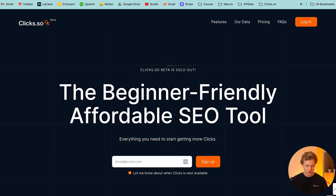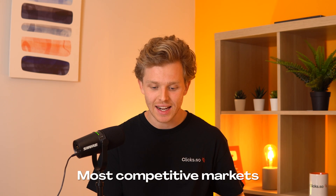As some of you know, a couple of weeks ago I launched my affordable SEO data tool, clicks.so. And as exciting as it is to launch something brand new, the only issue is that I now have to do SEO with a brand new domain in what is possibly one of the most competitive markets inside of Google.